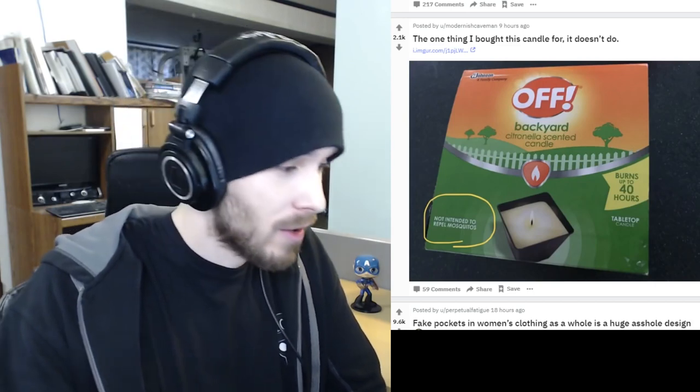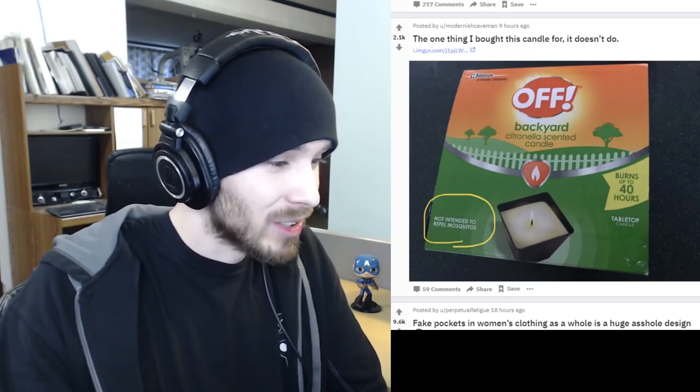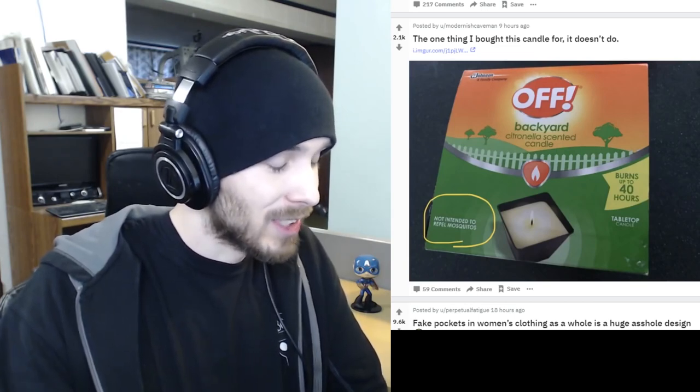All right, the one thing I bought this candle for — it doesn't do that. So it's a candle by a company that makes bug spray, and then at the bottom it says 'not intended to repel mosquitoes.' Then what is it? It's just a candle — a citronella-scented candle. I thought that smell was supposed to get rid of mosquitoes. They're selling just a candle, and it doesn't have any benefits.